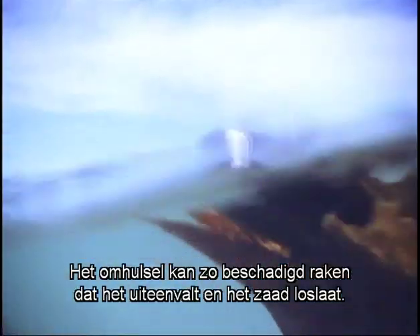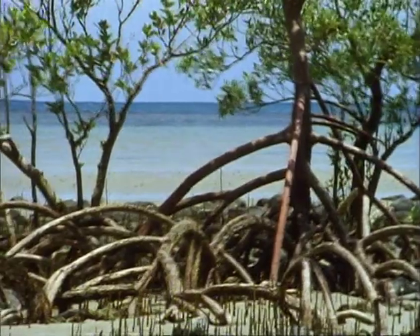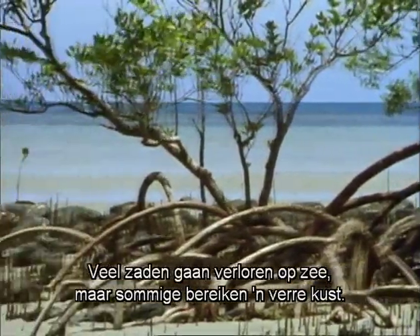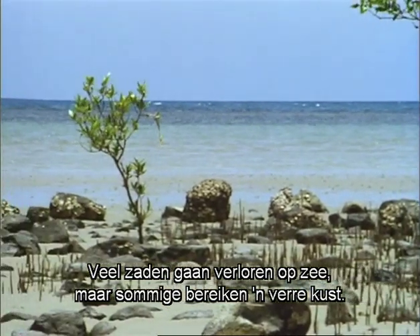Its protective packaging may become so frayed and tattered that it disintegrates and releases the seed. But even this is no disaster, for the seed is able to float by itself. Many, doubtless, are lost at sea, but some eventually reach another, and maybe a distant, coast.